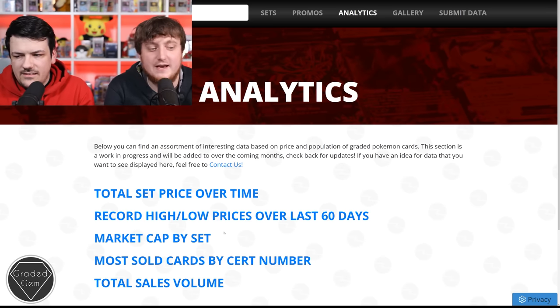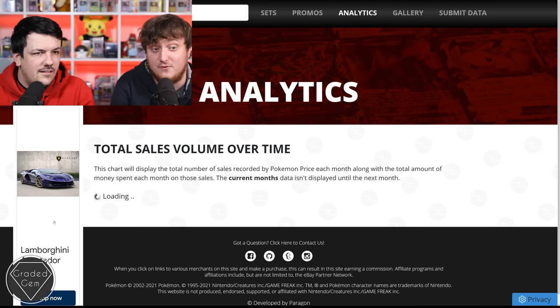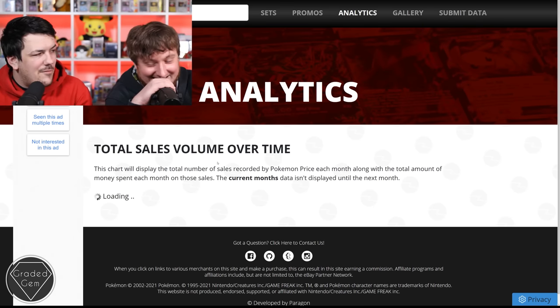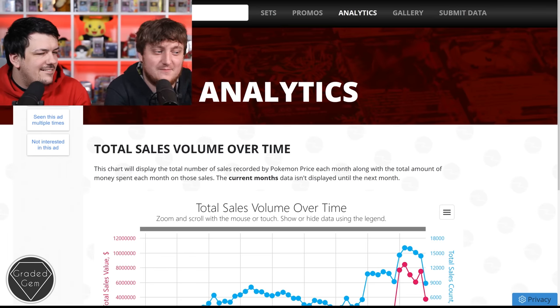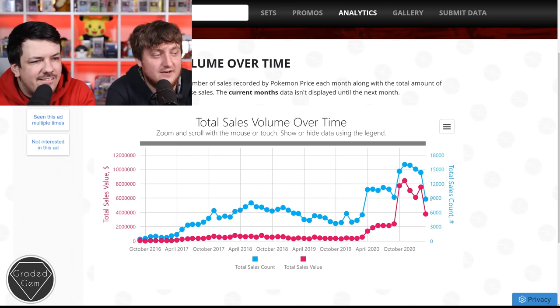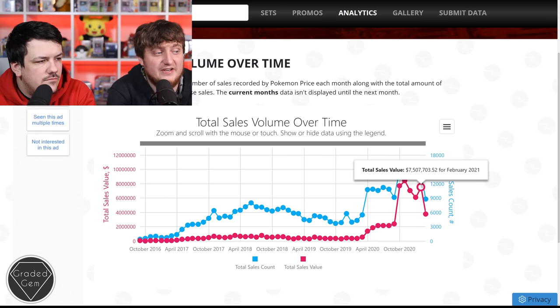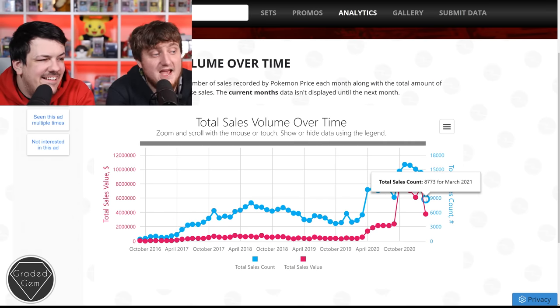So February 2021 - that's only two months ago - the total sales count, the number of cards that actually sold, was 14,000, which equals seven and a half million dollars. That's pretty big. Seven and a half million dollars traded in Pokemon cards on eBay at PSA graded. And that's not even the highest one.